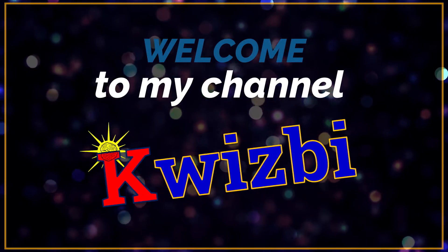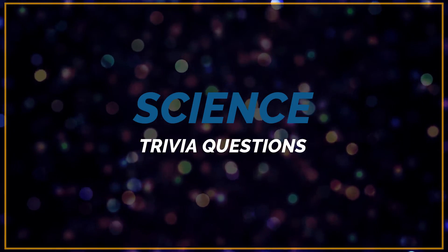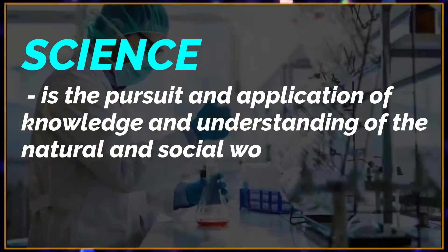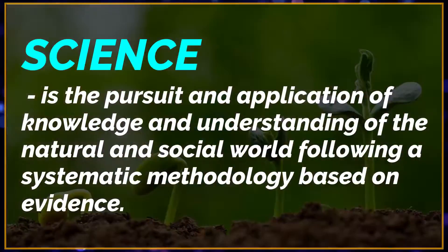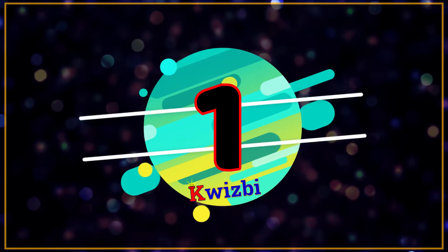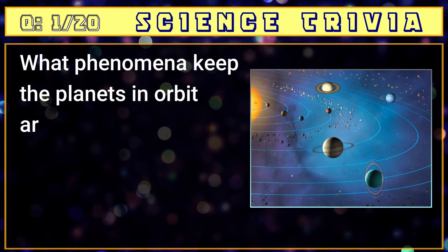Welcome to my channel. Today's quiz is related to science. Science is the pursuit and application of knowledge and understanding of the natural and social world, following a systematic methodology based on evidence.